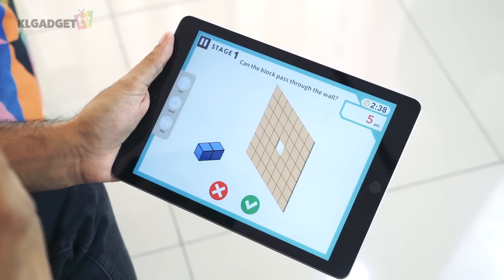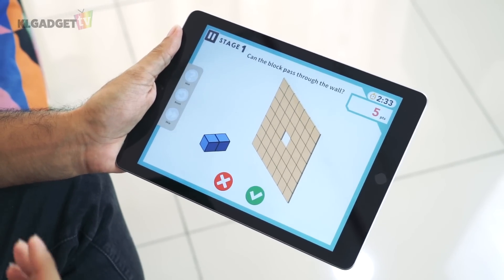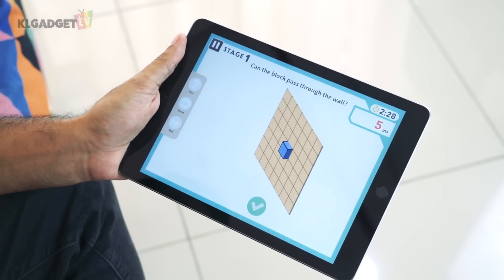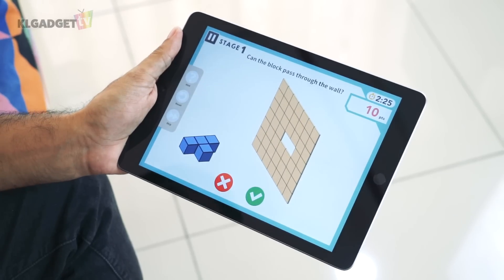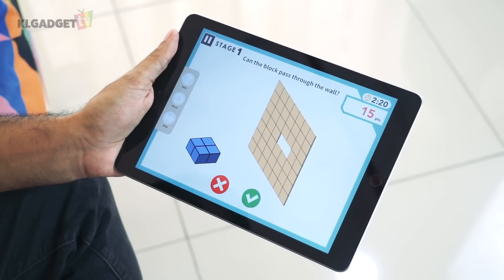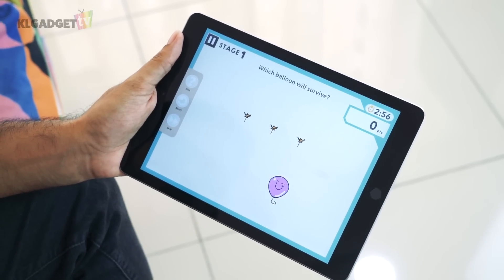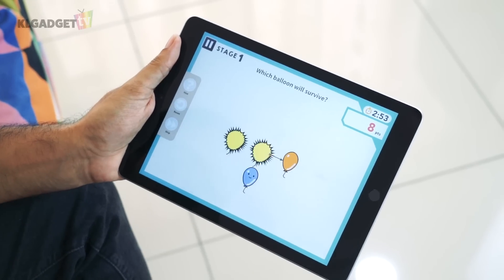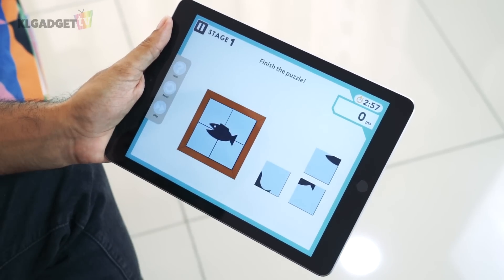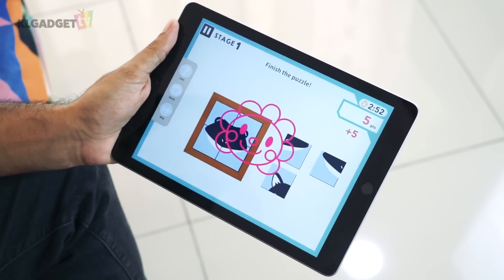In ThinkThink, all you need to do is decide whether a block can fit through a wall. Parents can use this app to motivate kids to score the highest points possible, perhaps rewarding them with ice cream or sweets. Other games include Lucky Balloon, which asks kids whether an arrow will pierce a balloon, and Picture Puzzle, which asks them to sort puzzle pieces into a complete picture.